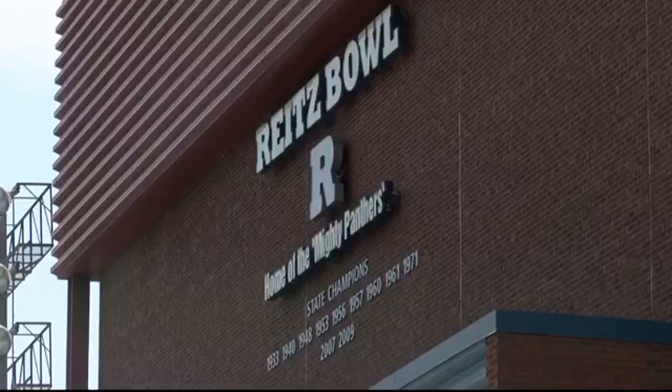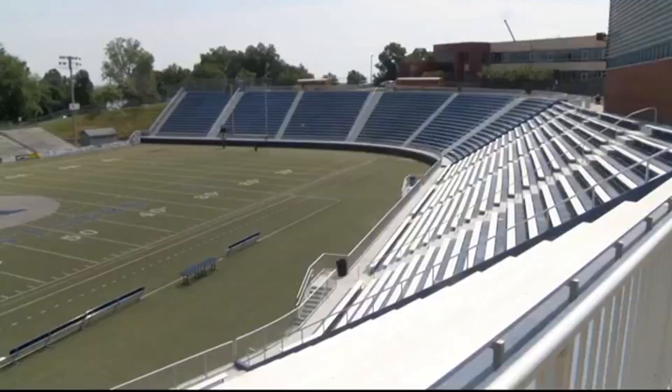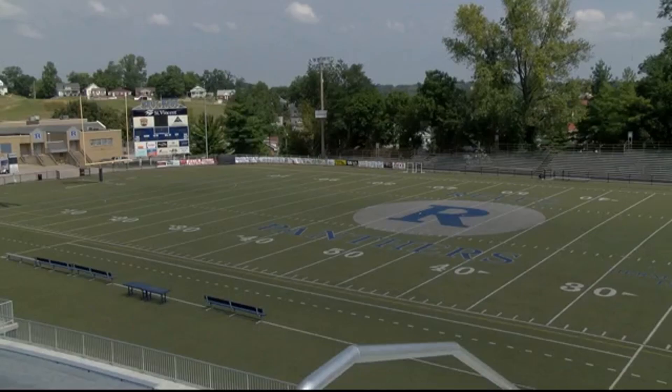If we combine the games played by Wrights, Modern Day, and Evansville College, the bowl has hosted more than 1,200 football games, a number of city track meets, and even baseball. And at one time, a three-ring circus in the 1940s.